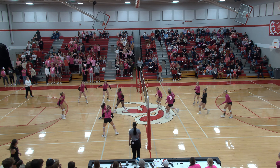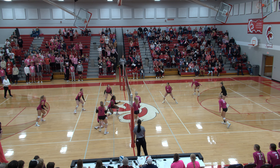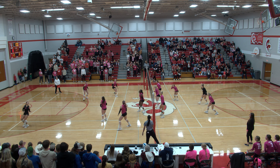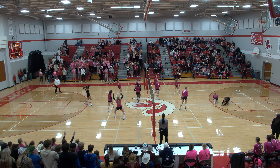Serve had a lot of pace on it and it's returned well. Now Central Cass on the attack, near side — that's blocked and into the net. Kindred side, high set near side, run around dig by Thompson. Now at the net, it's down.